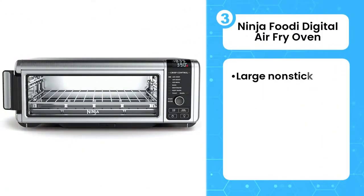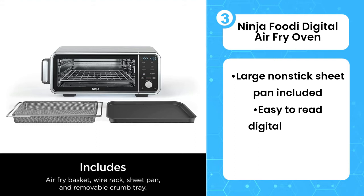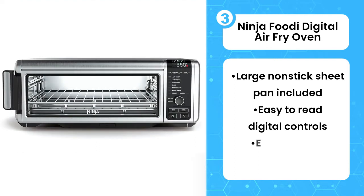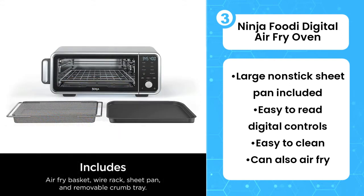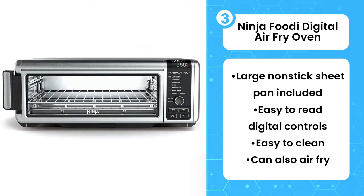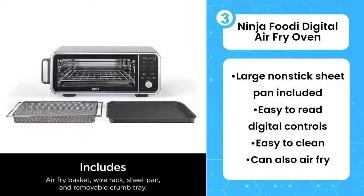Third, Ninja Foodi Digital Air Fry Oven. The Ninja Foodi Digital Air Fry Oven is somewhat unusual in that it's wider and shorter than your typical toaster oven. Before you consider it, be sure you have the counter space to accommodate it. Because of its width, it can toast 9 slices of bread at once without squishing them. And it comes with a large non-stick sheet pan which you can use to cook enough chicken, beef or shrimp and veggies for 4 in under 30 minutes. However, it's not tall enough to roast a chicken.